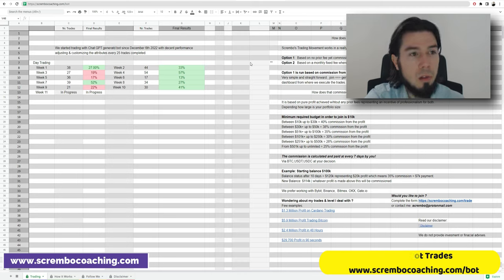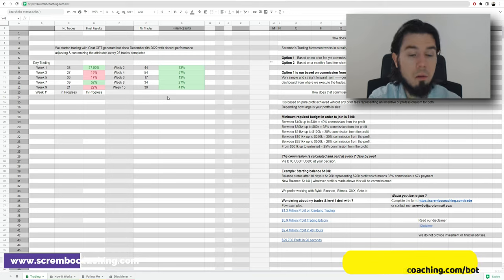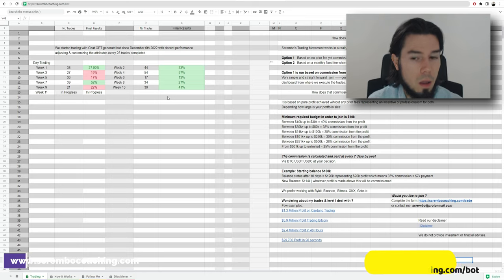Option number two is a monthly fixed fee where you execute trades and take care of the whole picture yourself. On the left side of our page we have the trading performance for the ChatGPT bot trading that we started on December 6th — ChatGPT launched November 30th, so about a week after we were already trading with it. To join, you can drop me an email or complete a form at scramblecoaching.com/trade.